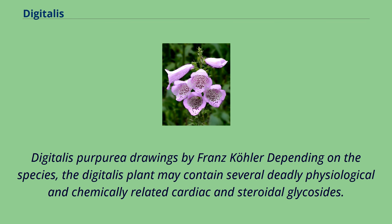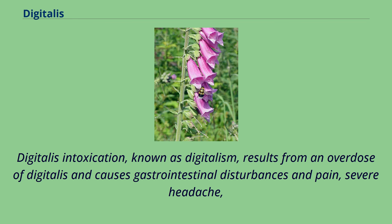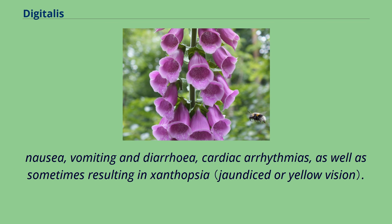Digitalis purpurea drawings by Franz Köhler. Depending on the species, the digitalis plant may contain several deadly physiologically and chemically related cardiac and steroidal glycosides. Thus the digitalis plants have earned several more sinister names: dead man's bells and witch's gloves. Digitalis intoxication, known as digitalism, results from an overdose of digitalis and causes gastrointestinal disturbances and pain, severe headache, nausea, vomiting and diarrhea, cardiac arrhythmias, as well as sometimes resulting in xanthopsia.